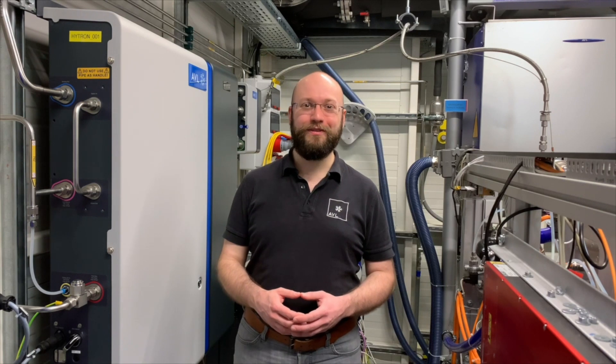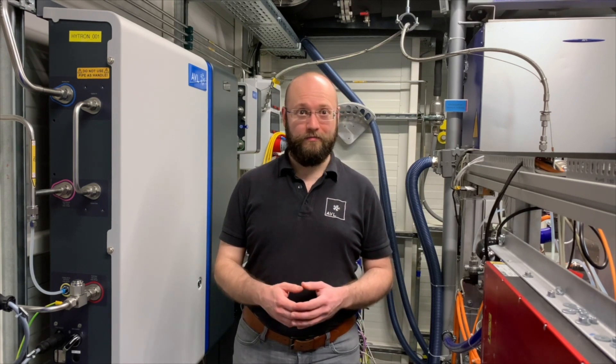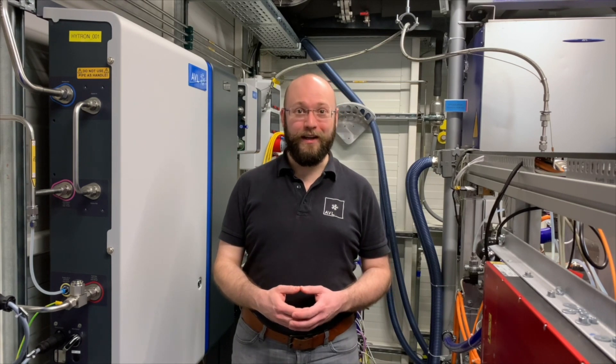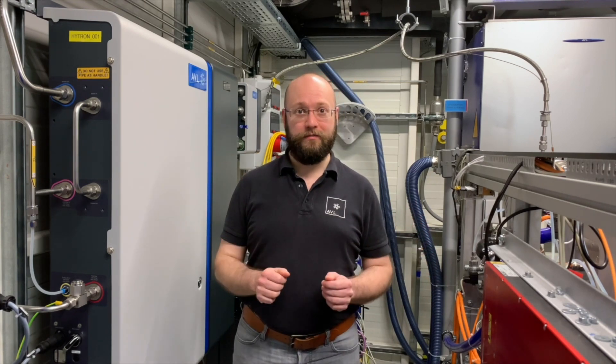Welcome to this new episode of FACTS4U by ABL. My name is Franck Lerain, I am Development Engineer at ABL, and today we are at the fuel cell system testbed.